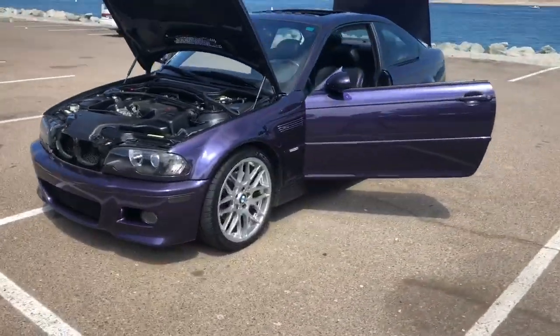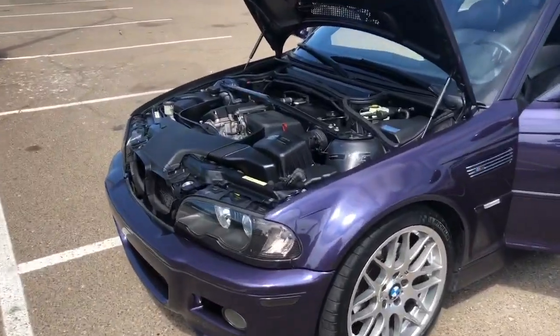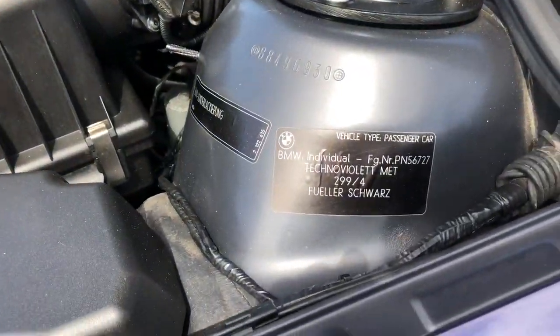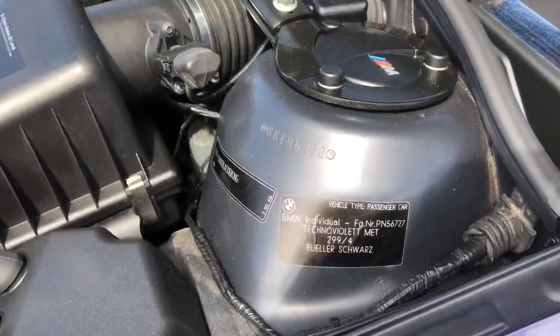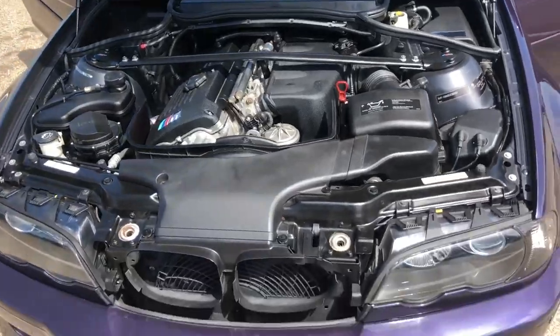This is a 2004 with 75,000 miles on it. This is a BMW Individual special order in Techno Violet. There are 11 of these in North America, and 8 of them are coupes.